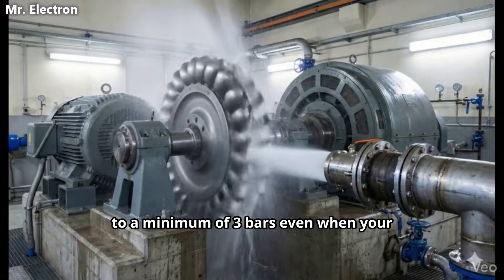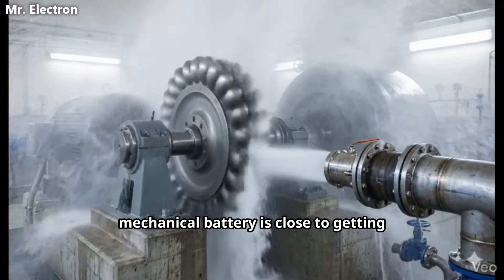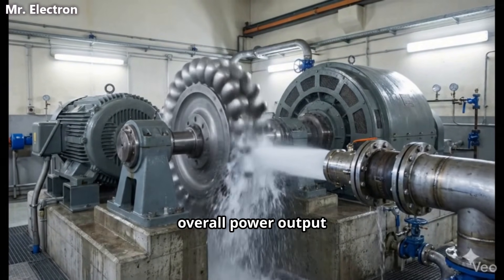This step fixes the water jet pressure to a minimum of three bars even when your mechanical battery is close to getting fully discharged, thus maximizing the overall power output.